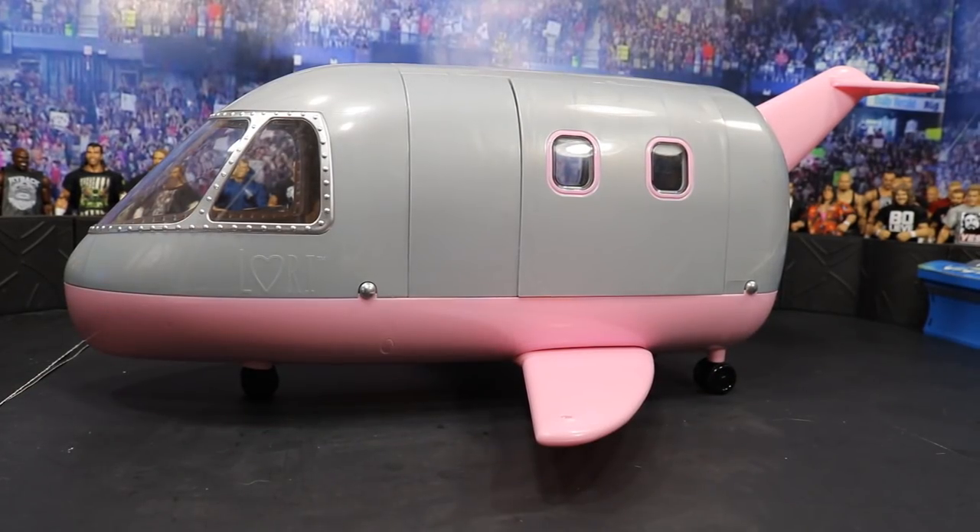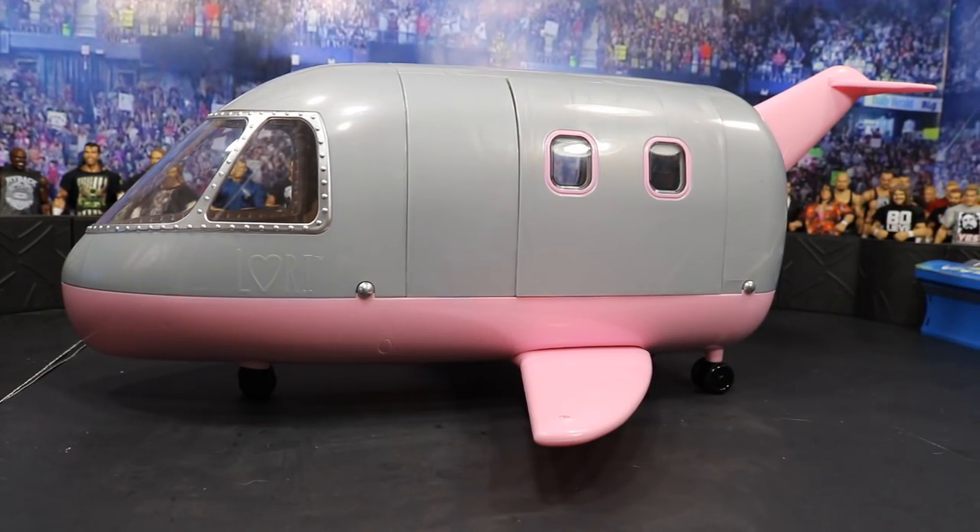If you watched my video from a few days ago, you will see that we picked up a pickup truck from this same toy line — it is the Lori doll line, and they have amazing little vehicles that you can use for your WWE figures. They're in scale. If you haven't watched the pickup truck video, definitely go check it out — there's a link in the description. But this thing is absolutely incredible; I believe it's called the Lori Luxury Jet.